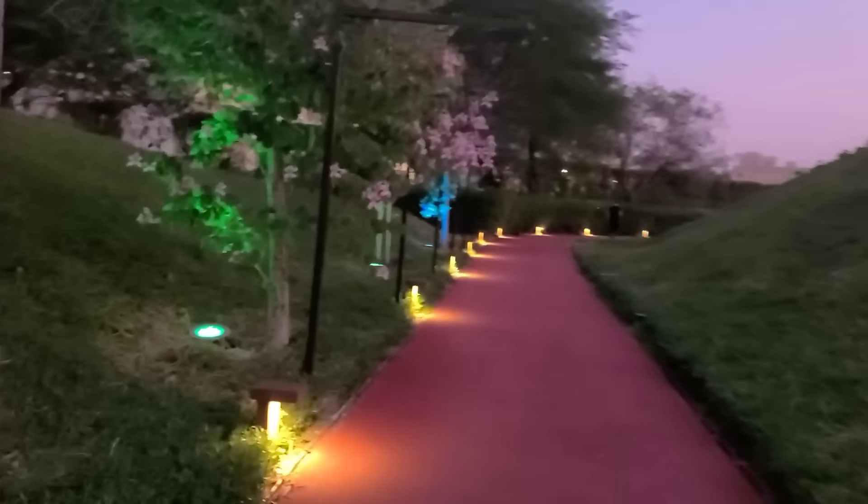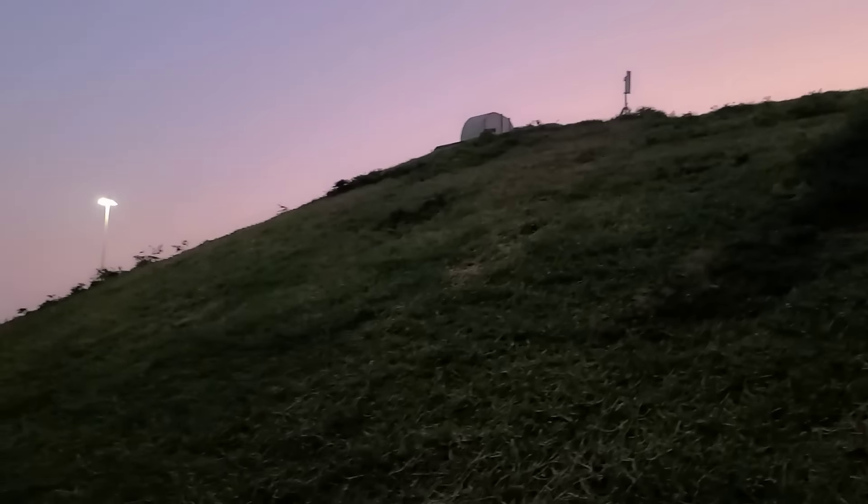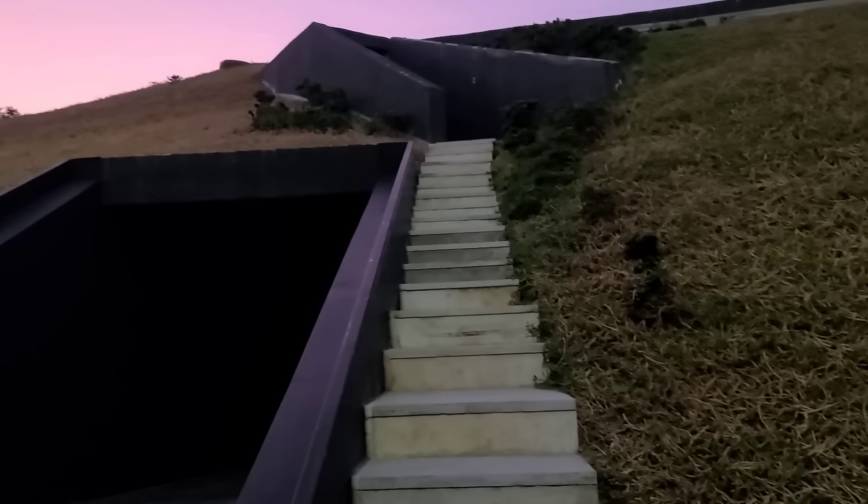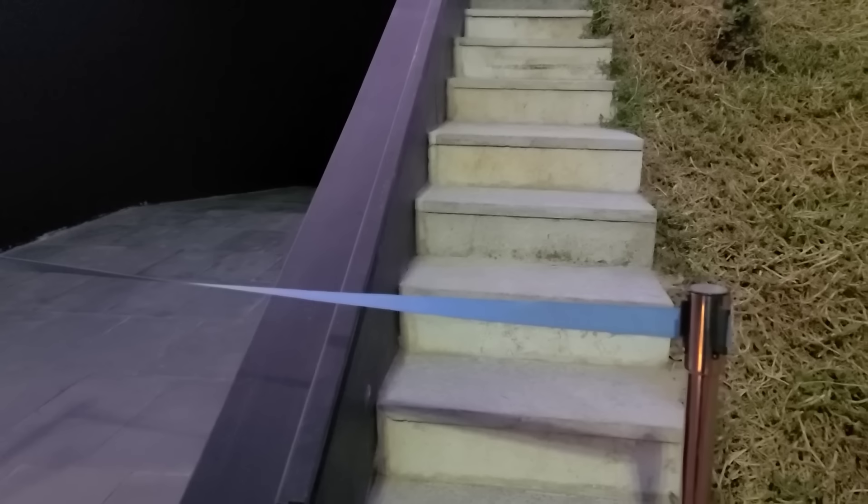Merry Christmas, guys! Christmas lights. Imagine rolling down this hill — oh my gosh, not gonna happen. It's sectioned off.